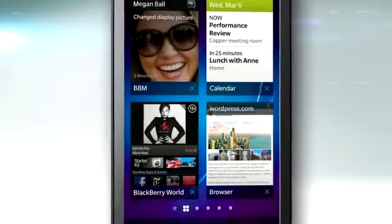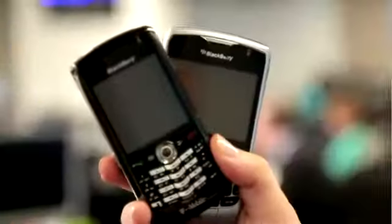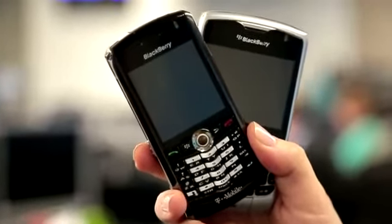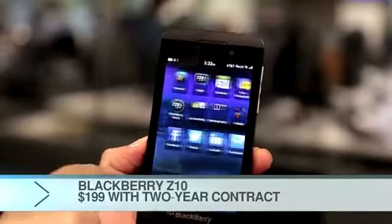That's their new operating system and their new phone, the Z10. And you know what? It's actually pretty cool. Everything you thought about BlackBerry, you can forget. RIM has totally redesigned its BlackBerry operating system and its phones.